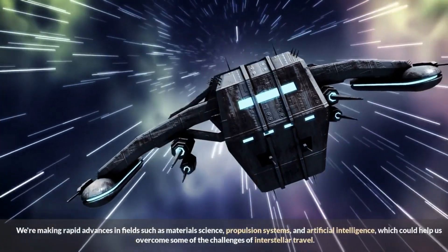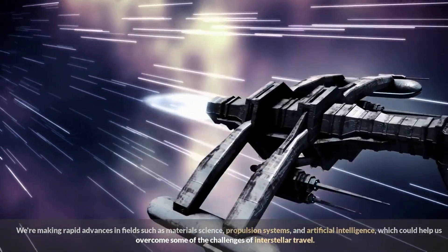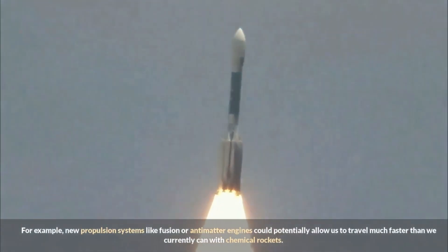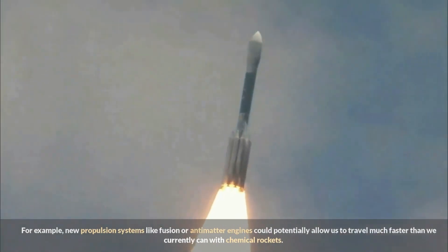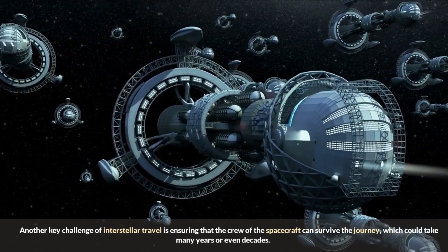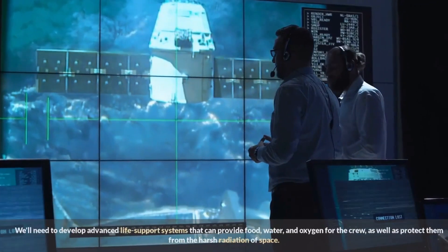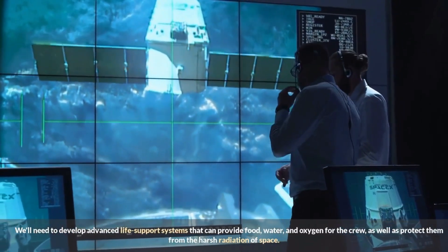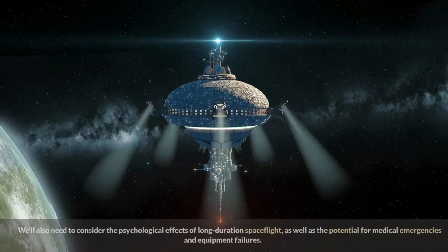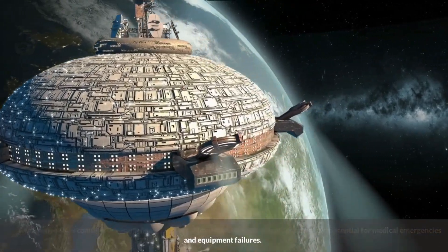We're making rapid advances in fields such as materials science, propulsion systems, and artificial intelligence, which could help us overcome the challenges of interstellar travel. New propulsion systems like fusion or antimatter engines could allow us to travel much faster than current chemical rockets. Another key challenge is ensuring the crew can survive the journey, which could take many years or even decades, requiring advanced life support systems providing food, water, and oxygen, as well as protection from harsh space radiation and consideration of psychological effects and medical emergencies.